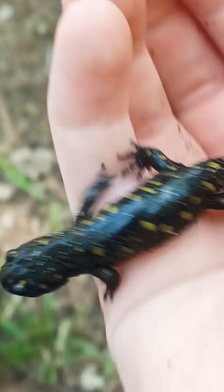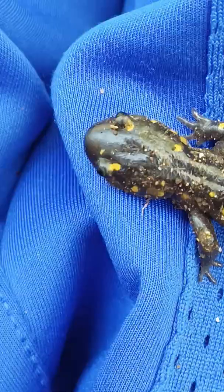Now let me give you some good times to go salamander hunting. Salamanders come out to eat at nighttime. The best time to go at nighttime to catch them is at 9 till 11.